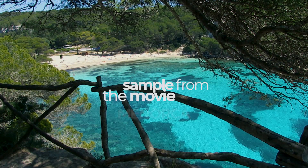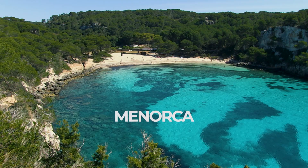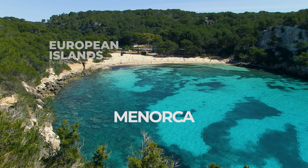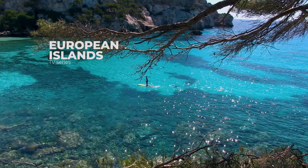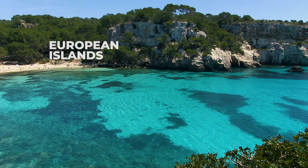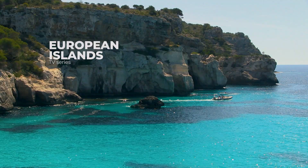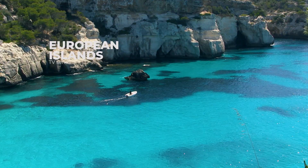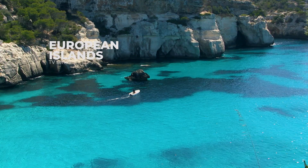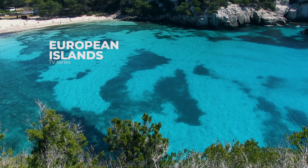The southern beaches have one thing in common. Without exception, everyone's jaw drops at how clear the water is here and its fantastically striking blue color. The water is so clear that you can see all the way to the bottom of relatively deep coves. This is due to the crystal-clear water, but also the limestone seabed that reflects the sun's rays back to the surface.